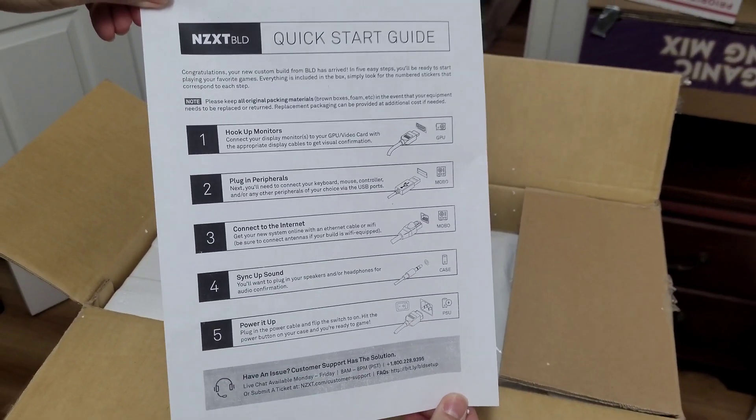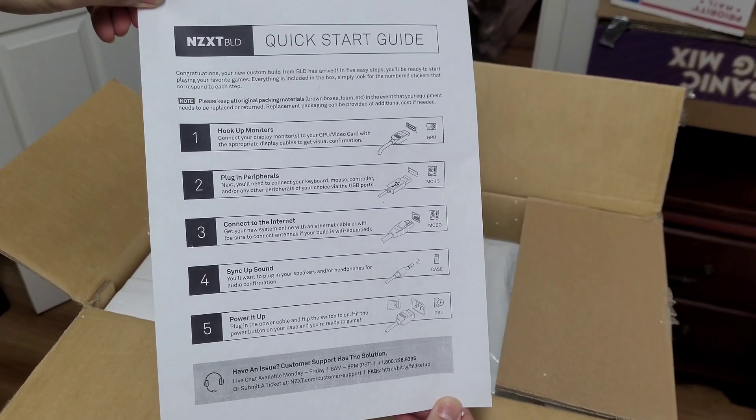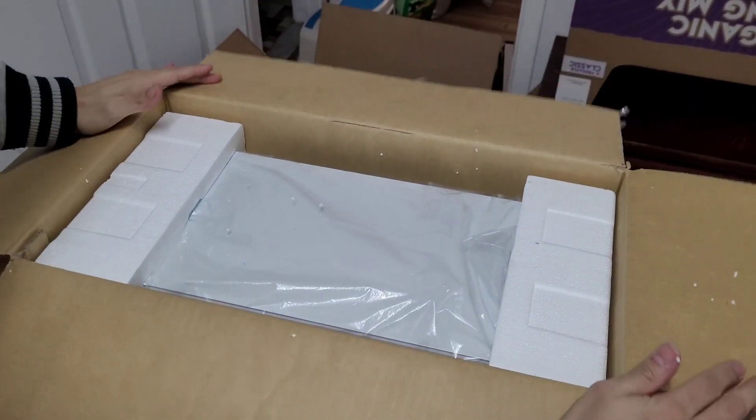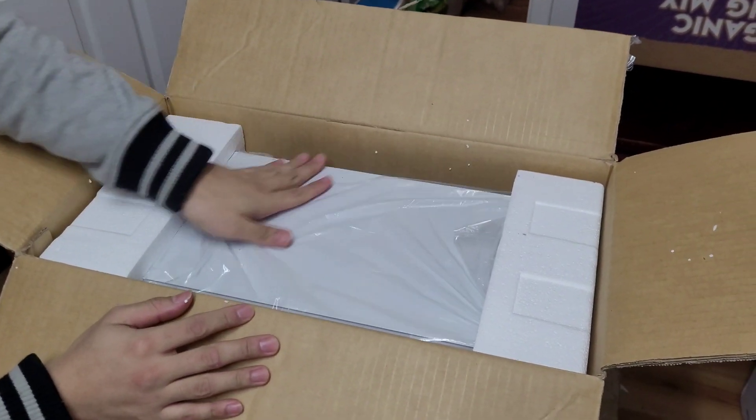We have a quick start guide. And a computer.